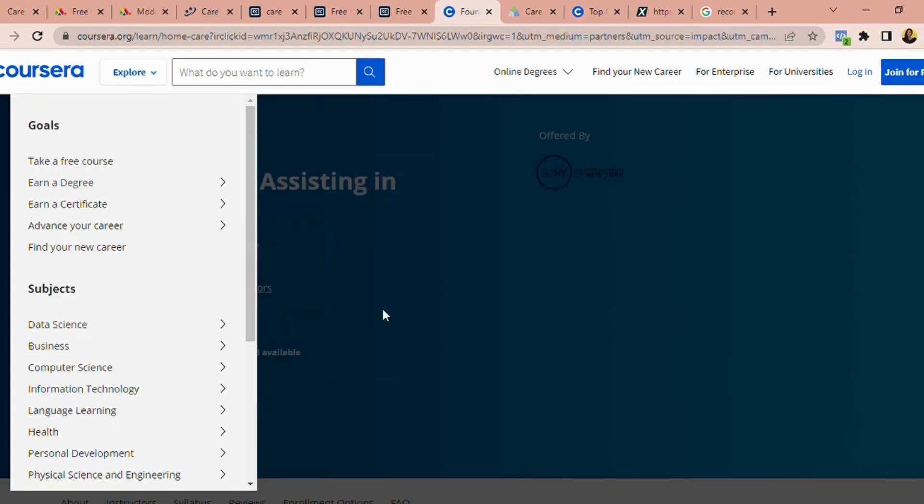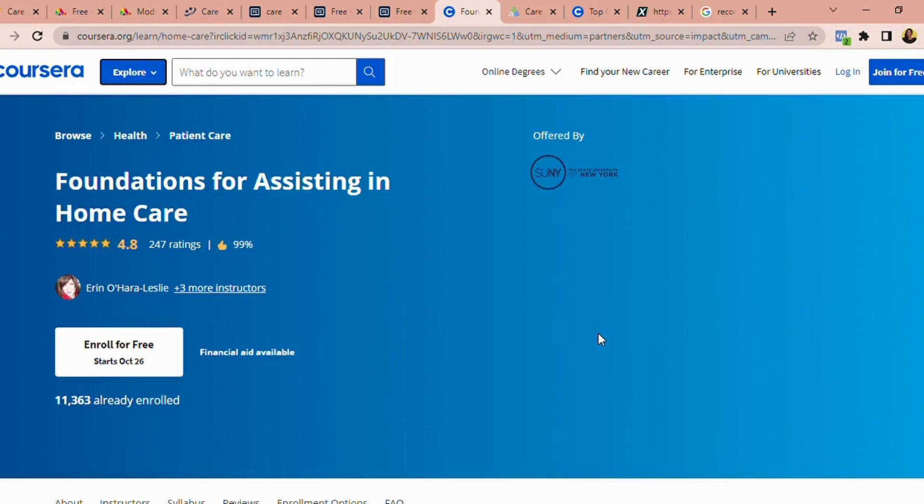Another great course is Foundation for Assisting in Home Care, from Coursera. Most of the jobs currently recruited in the UK are home care — domiciliary care. So if your employer sees that in addition to your care certificate you have a Foundation in Home Care from Coursera, it will give you a better advantage. The course has a 4.8 review rating, 550 hires, and about 11,000 people have taken it. If you're looking at getting a domiciliary healthcare job — which is what the majority of overseas recruits are hired for — go ahead and take this course.